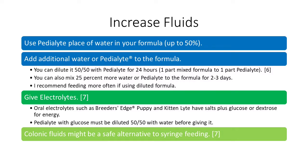The next suggestion is increasing fluids. A lot of these solutions are also recommended for constipated kittens, but they work for kittens with colds because the more dehydrated they get, the thicker the mucus in their nose becomes and the more congested they become. You can use Pedialyte in place of water in your formula, up to 50%. One source recommends doing it 50-50 with Pedialyte for 24 hours — one part mixed formula, one part Pedialyte — but you don't want to do that for longer than a day.